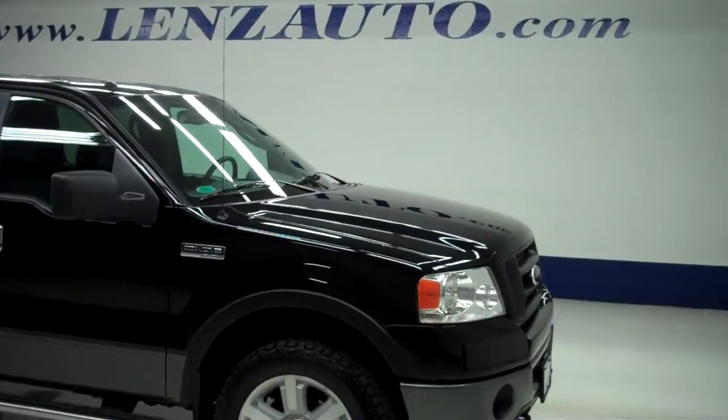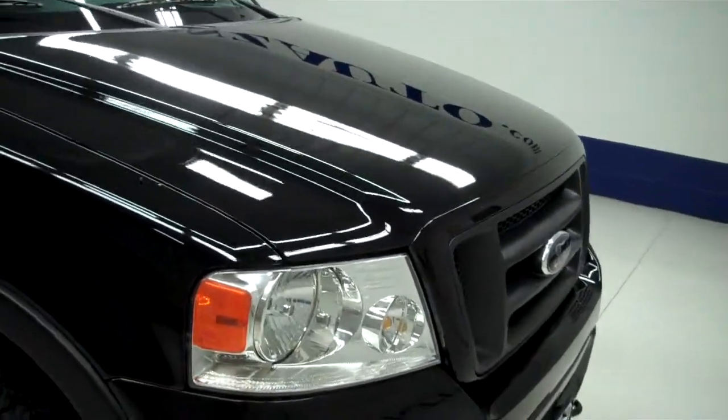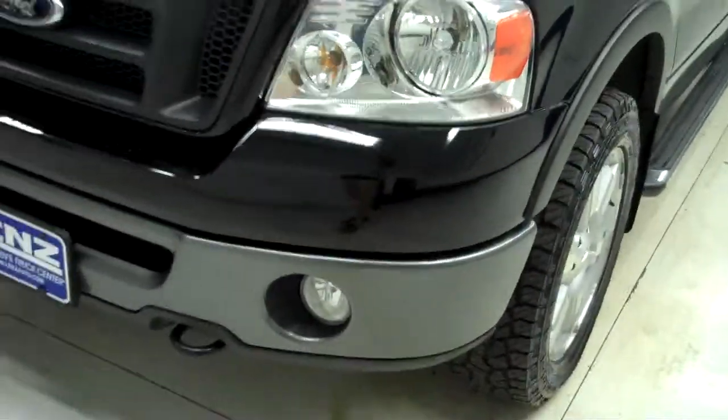This is stock number J4961, it's a 2006 Ford F-150 Crew Cab Short Box, five and a half foot. It's an FX4 and it is black in color, with a couple small chips on the front of the hood that have been touched up, same as the front bumper.